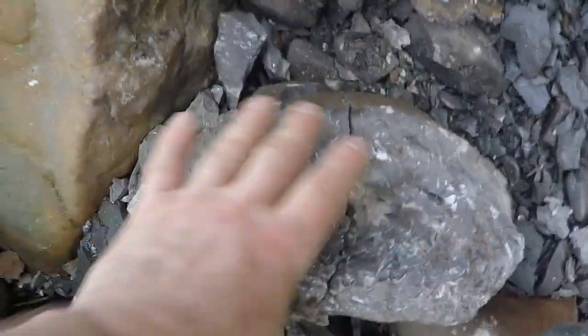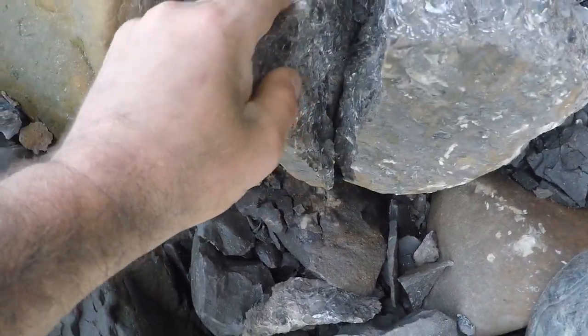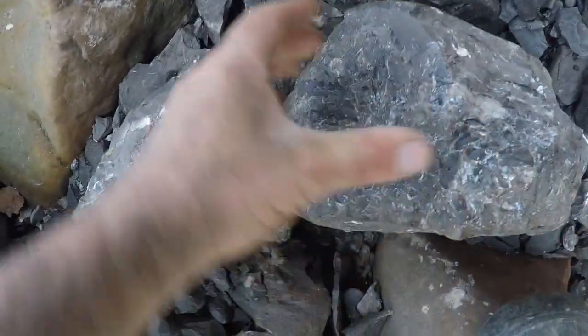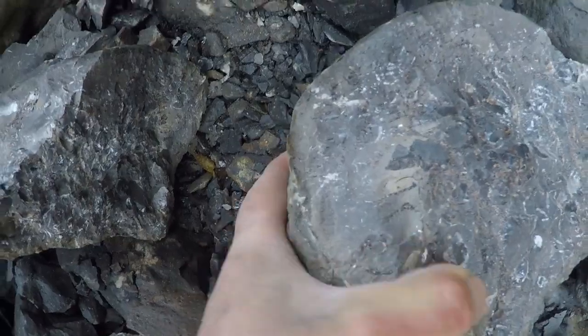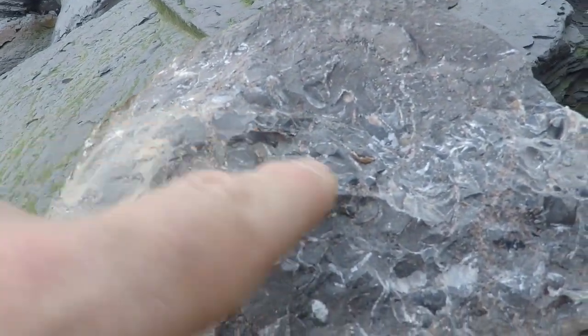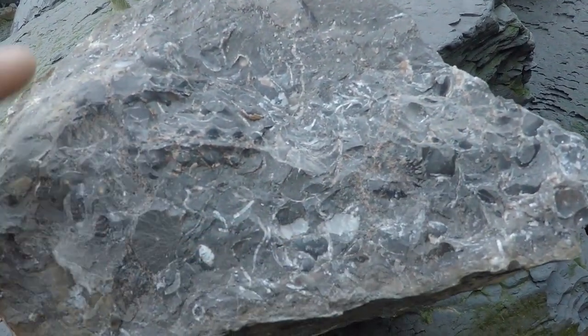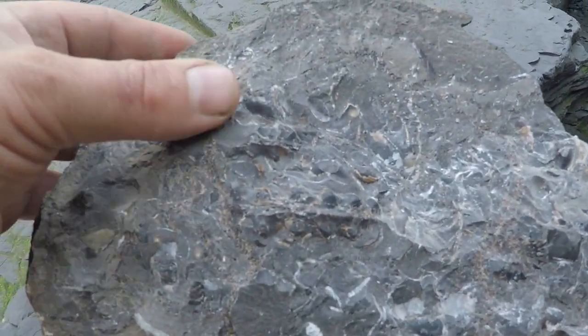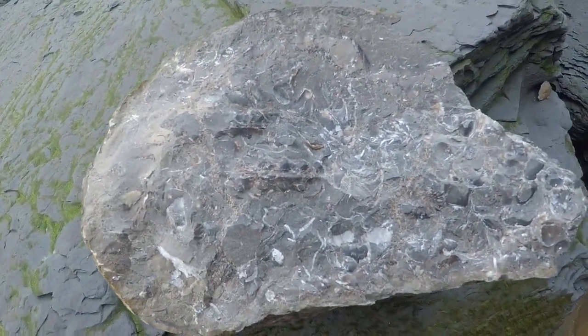Just saw this one screaming pleuro at me. Split it. Oh, there we go — it's a double! It's heavy as well. It's a double — one there and one there. So I might just try and take a bit of this off, but very carefully because yeah — double pleuro. Don't see that every day. Lovely.